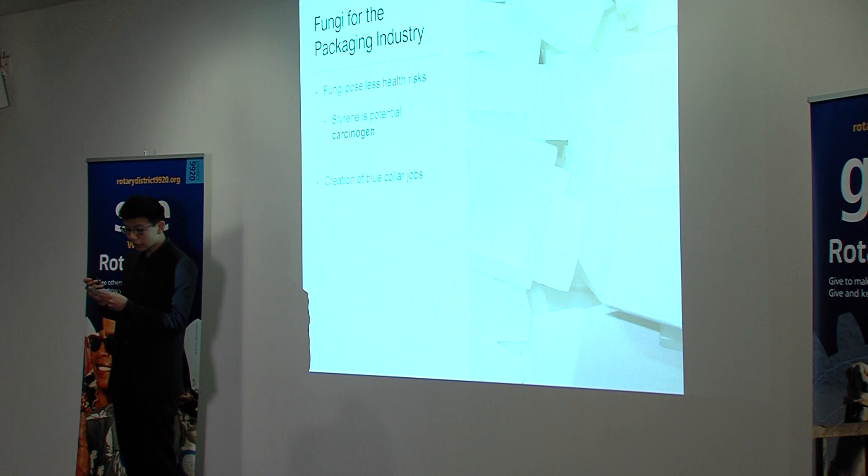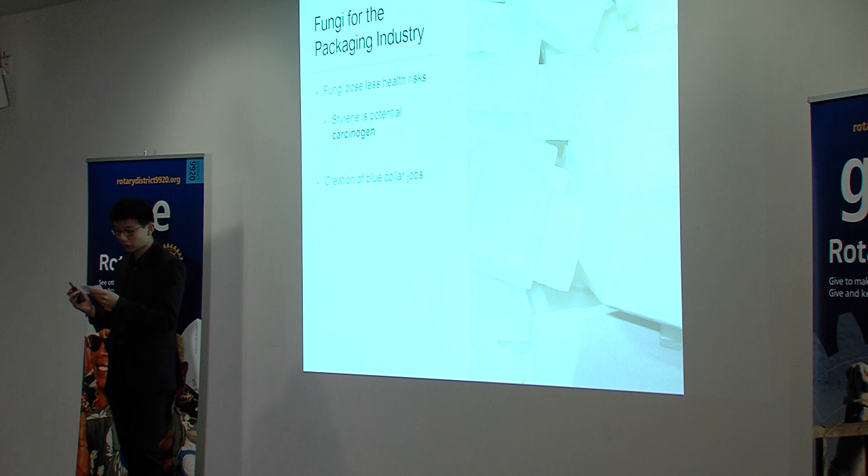From an economic perspective, it creates hundreds of blue-collar jobs for the New Zealand economy from the establishment of these new mycelium block factories. Unlike current New Zealand plastic manufacturing, we'd be able to undertake the manufacturing of fungi blocks 100% locally, and in doing so, decrease our reliance on overseas imports.